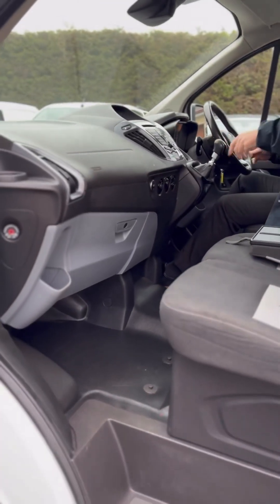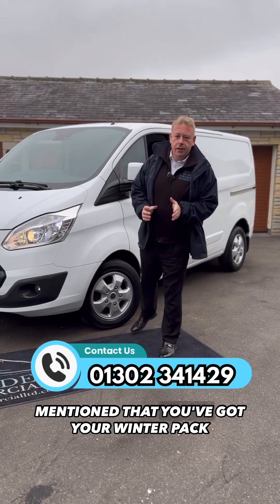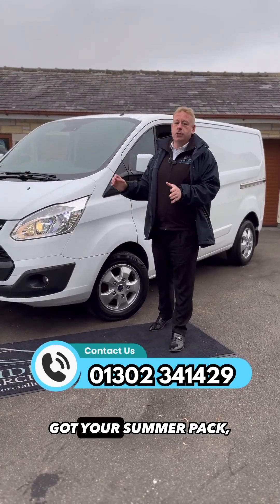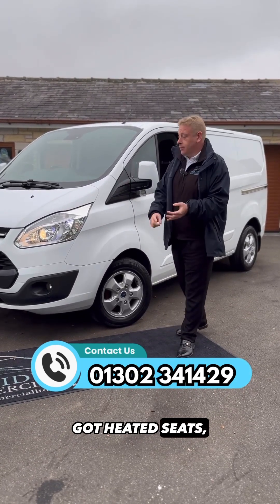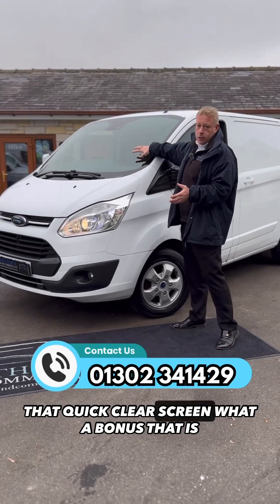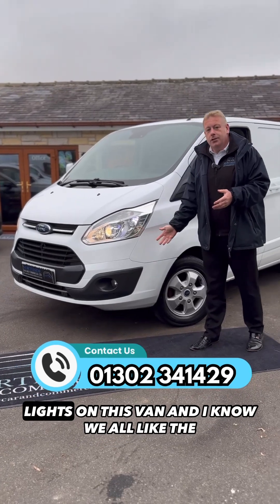You've got your winter pack on this vehicle, which includes your heated front screen, heated seats — which is a must this time of year — and that quick clear screen, what a bonus that is. Also included in that is your front fog lights.